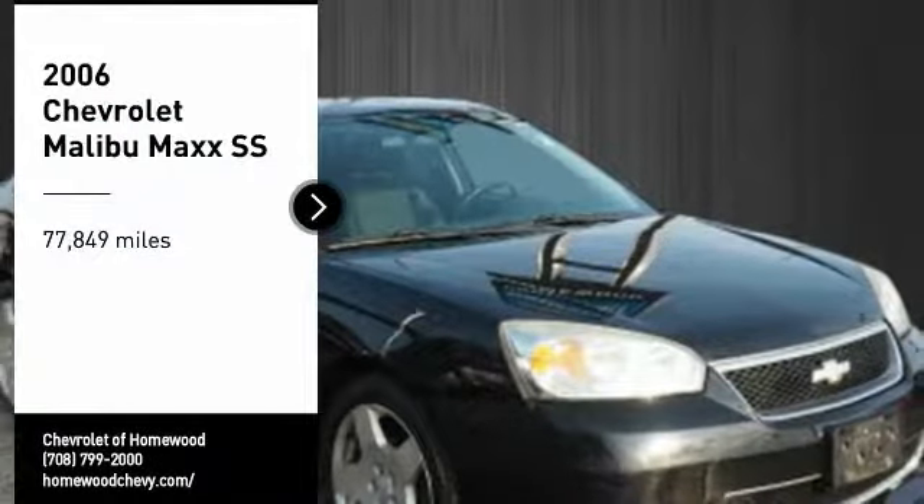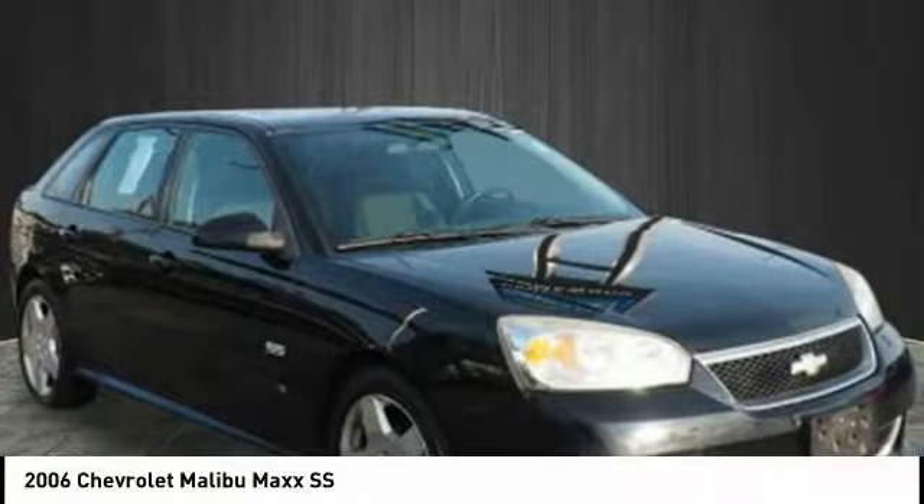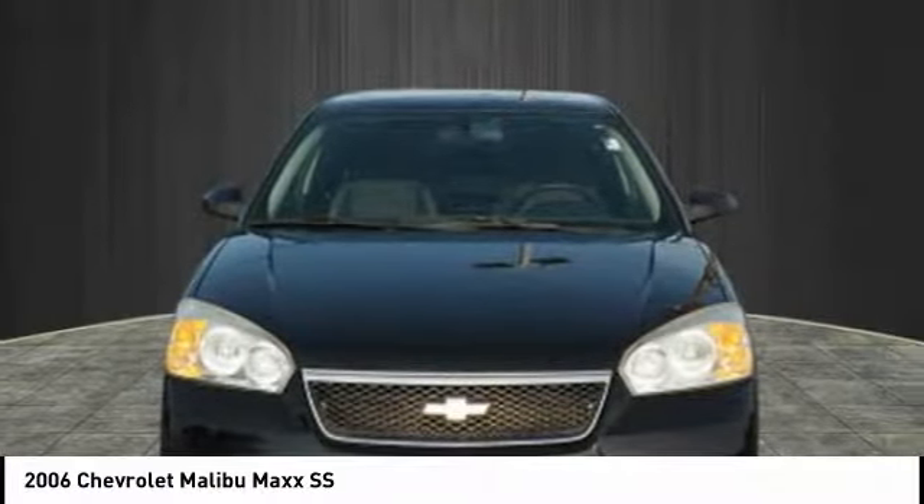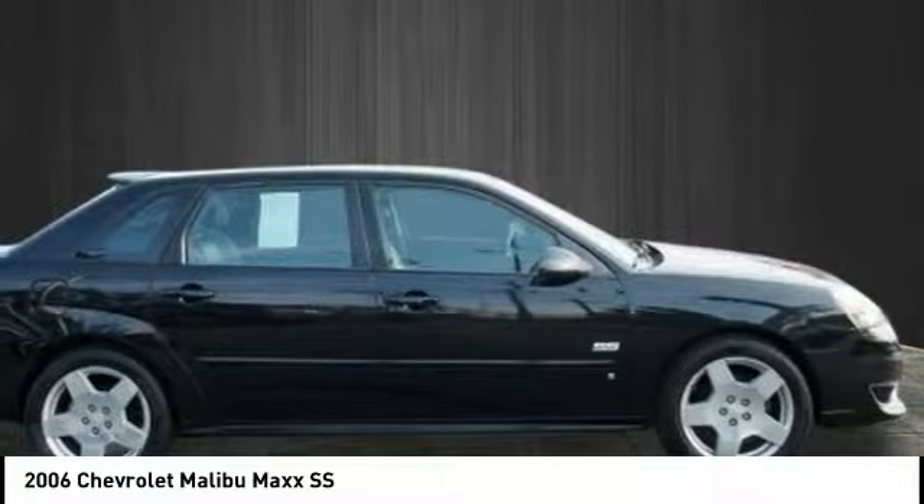Looking for the right vehicle? Check out this 2006 Malibu. A combination of performance and fuel economy, the Malibu is a great commuting car.